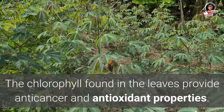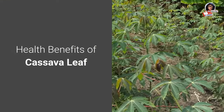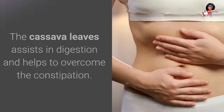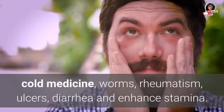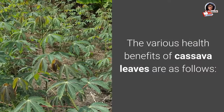The chlorophyll found in the leaves provides anti-cancer and antioxidant properties. Cassava leaves are lower in calories and provide a satiety effect. The cassava leaves assist in digestion and help to overcome constipation. They also help to relieve headaches, cold, worms, rheumatism, ulcers, diarrhea, and enhance stamina.